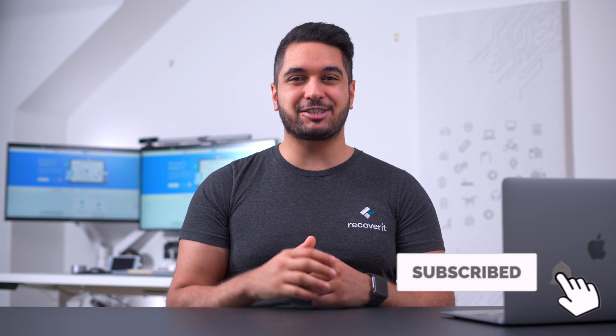That wraps up our video on how to troubleshoot the MacBook stuck on the Apple logo error. We understand that getting stuck at the Apple logo screen can be a nightmare, especially when encountering it for the first time. But since it's not a severe technical error, you can easily troubleshoot the problem and make your MacBook responsive again. Drop a like and comment below if you found this video helpful, and don't forget to hit the subscribe button and notification bell to the Wondershare Recoverit YouTube channel. Thanks for watching and we'll see you in the next one.